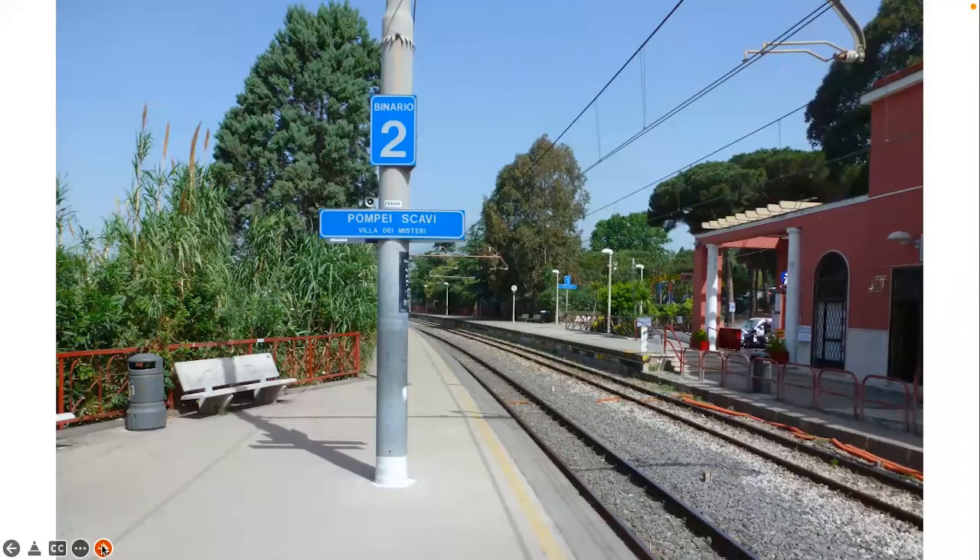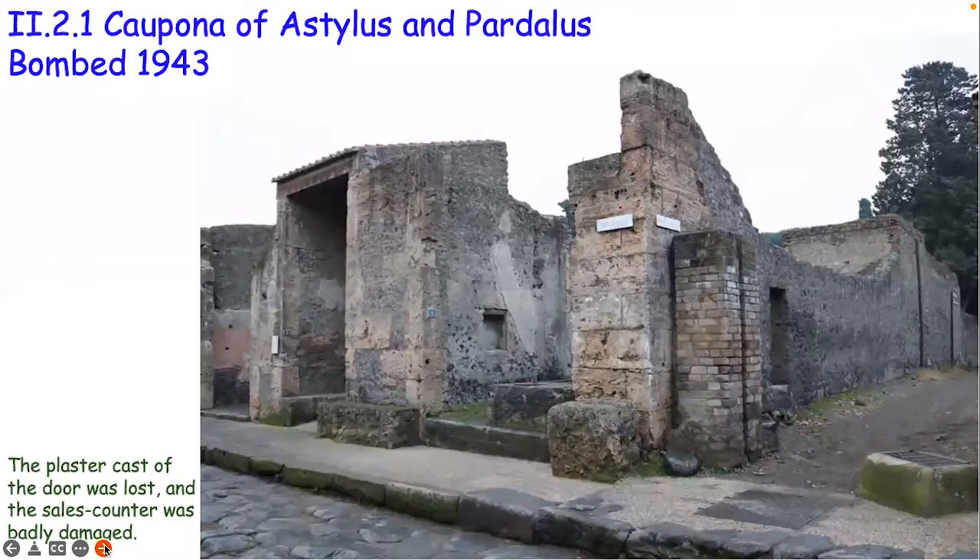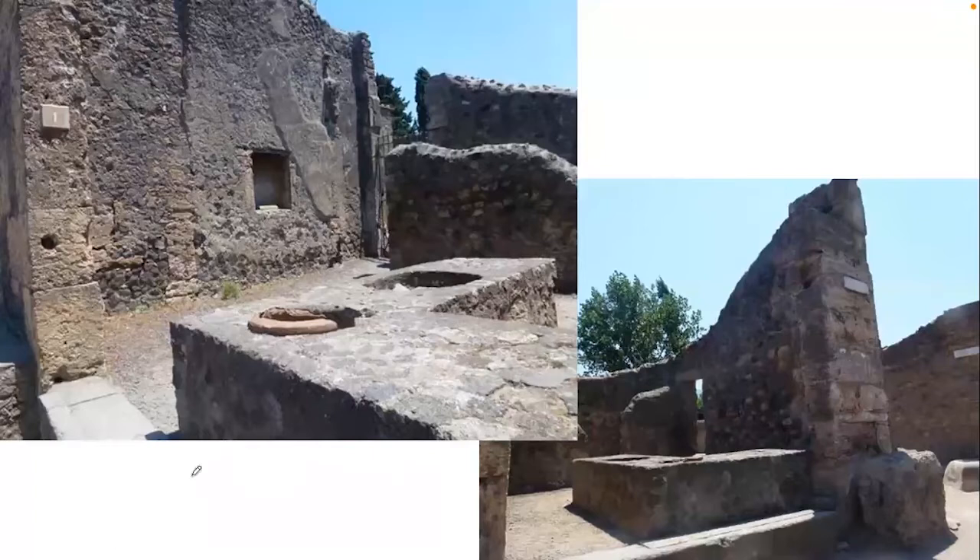Let's go back into Pompeii. Unfortunately, as I said, some of these plaster casts have been lost. This is another example coming from the Via dell'Abbondanza, talking about the bombings in 1943 where some damage has been taken. Some of you have heard me talk about the Allied bombings of Pompeii during the Second World War. What I think is quite interesting is that this might have been where there was a metal bar going through into the side of the wall here to hold a bolt which would have secured these shutters in place.